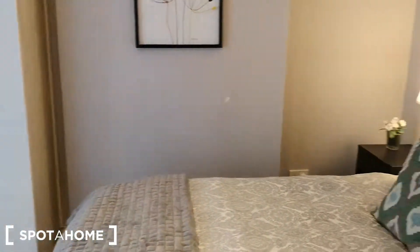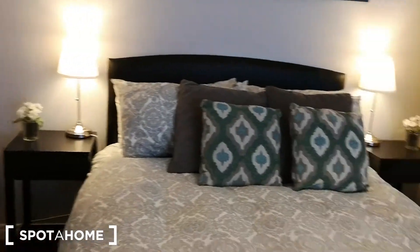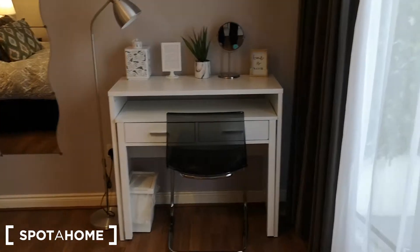So again, a nice big room, tons of space, loads of storage. You've got a very comfortable bed, a desk here, and it opens up to the balcony.